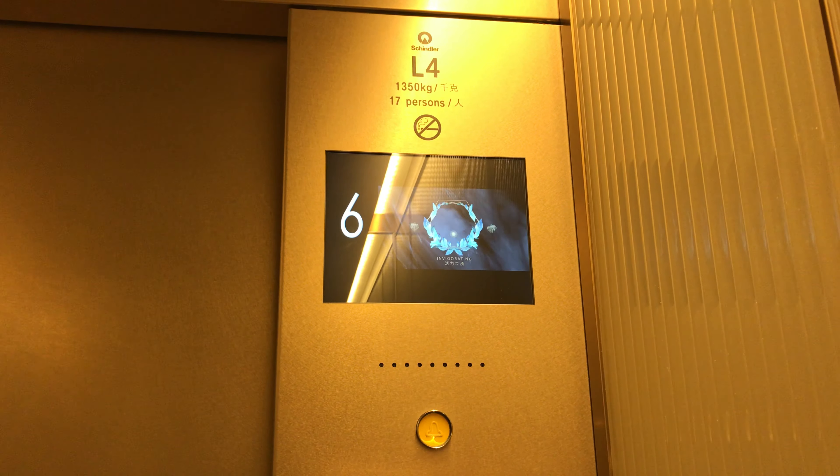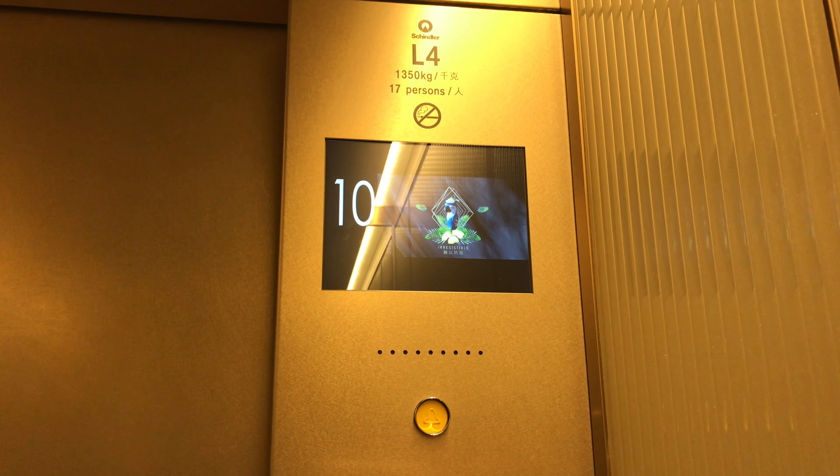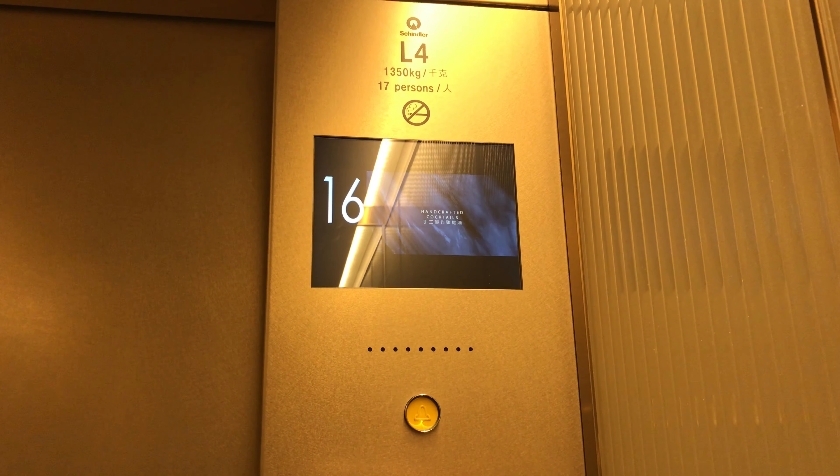Here we are at LG and these are the brand new fixtures. Go to 25 and watch the indicator again.